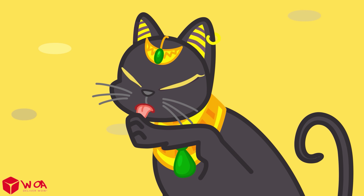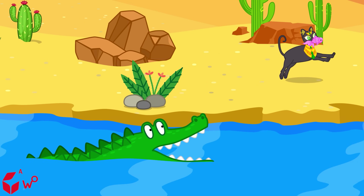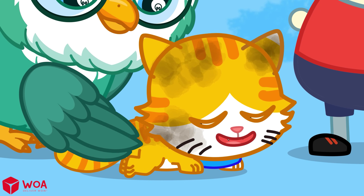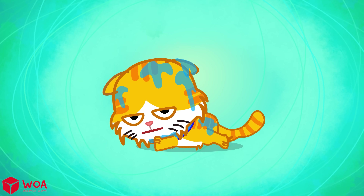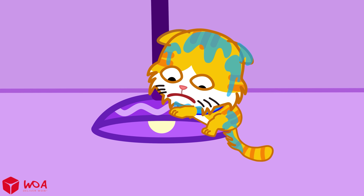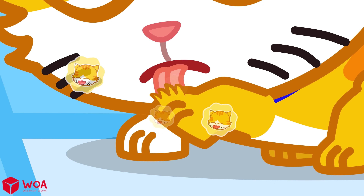Ancient cats lived in dry places with little water, and they learned to hunt without needing to swim. Just like their ancestors, cats today aren't used to being in water. A cat's fur is super soft and light, but when it gets wet, their fur becomes heavy and sticky, making it harder for them to move around. When their paws aren't touching the ground, cats lose control of their movements, which makes them scared. When they're bathed, the cat's natural scent disappears, so they immediately start licking themselves to restore that familiar smell.